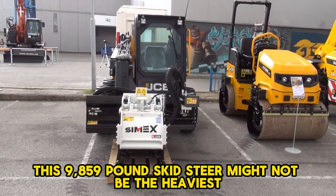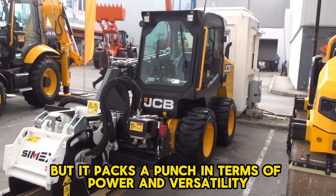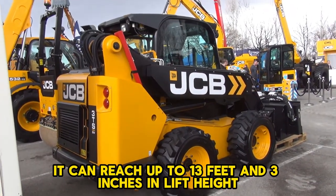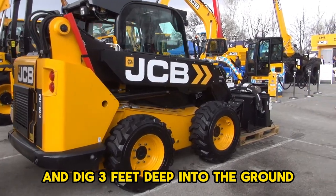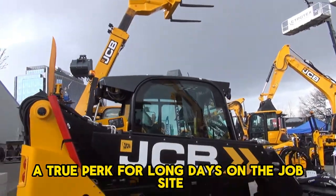JCB's Teleskid 3 TS-8W, this 9,859-pound skid steer might not be the heaviest, but it packs a punch in terms of power and versatility. What makes it stand out is its ability to perform both vertical and radial lifts. It can reach up to 13 feet 3 inches in lift height, extend forward up to 8 feet, and dig 3 feet deep into the ground. Operator comfort is ensured with a climate-controlled cab — a true perk for long days on the job site.